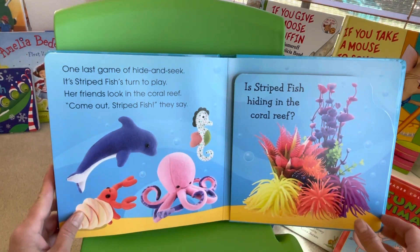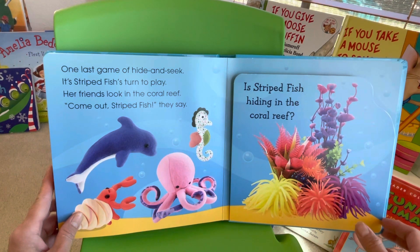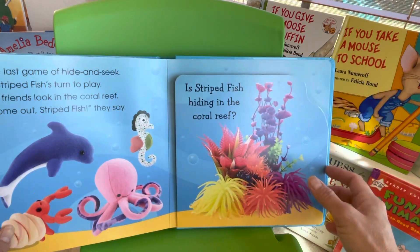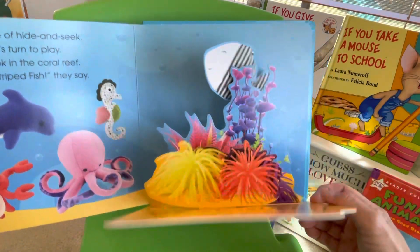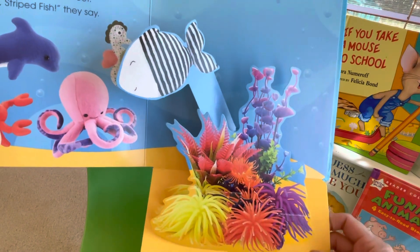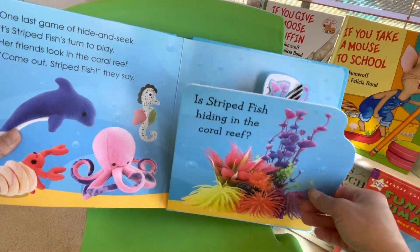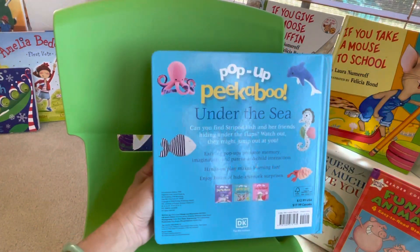One last game of hide and seek — it's strikefish's turn to play! Her friends look in the coral reef. Come out, striped fish, they say. It's strikefish hiding in the coral reef. Peek-a-boo! Hooray! It's striped fish! Bye-bye! The end.